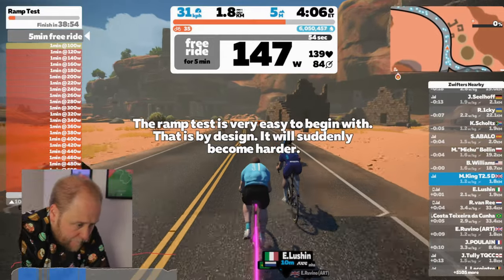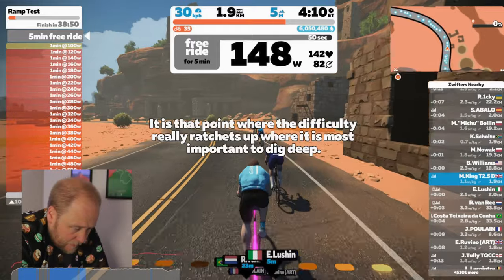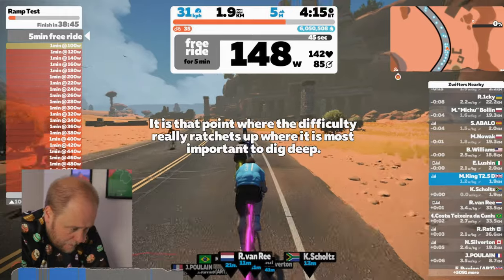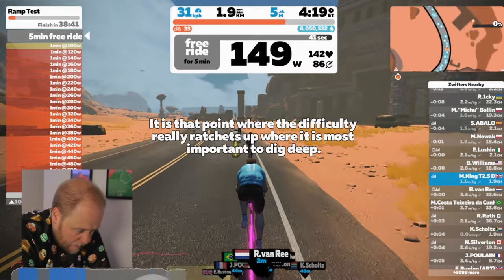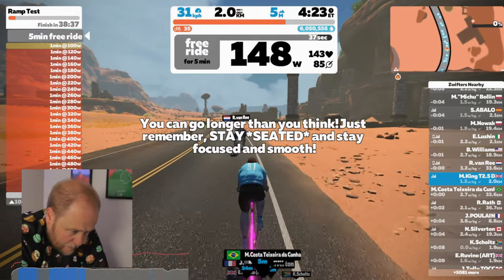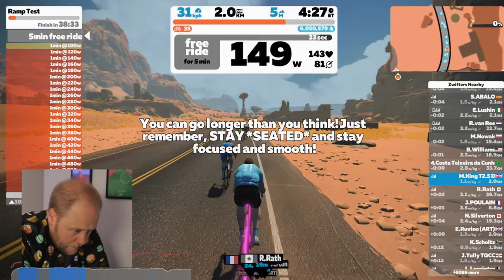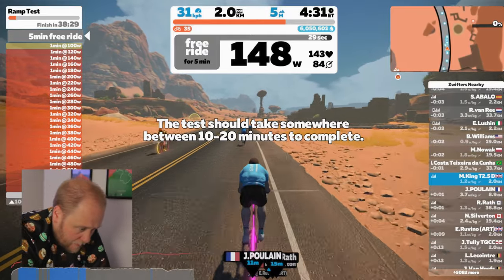I'm into the last minute of the free ride. The messages on the screen say it gets hard very quickly, and until that point it's actually quite easy. And that is so true. If you've ever tried doing an FTP test, you'll keep going thinking "this is a breeze" and then all of a sudden you'll hit a point that's just too hard to carry on — going from easy to very difficult very quickly.